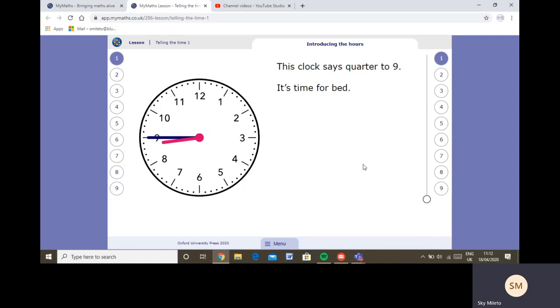The clock says quarter to nine — it's time for bed, and that should be around the time you all go to bed. You should be tucked up in bed at this time, maybe reading a book. The minute hand is pointing at the nine, which means quarter to, because quarter to is forty-five minutes past the hour — five, ten, fifteen, twenty, twenty-five, thirty, thirty-five, forty, forty-five. When the minute hand points to nine, it's quarter to the hour. The hour hand is between the eight and the nine, so it's quarter to nine — eight forty-five.